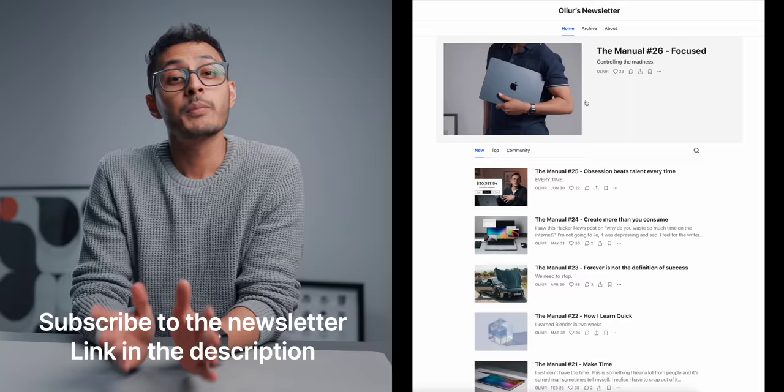Hey, what's up everyone, Oli here. I wanted to do an updated creative studio setup tour. I did do a desk setup tour not too long ago, but I wanted to cover the whole space — how I have everything set up, the way I have everything set up, and why I have everything set up.